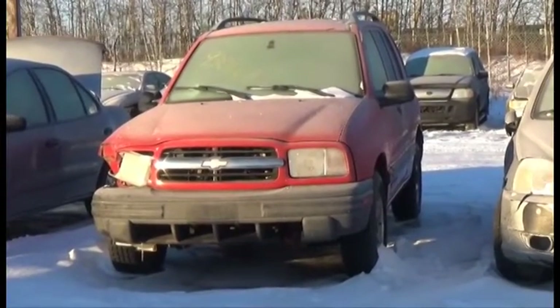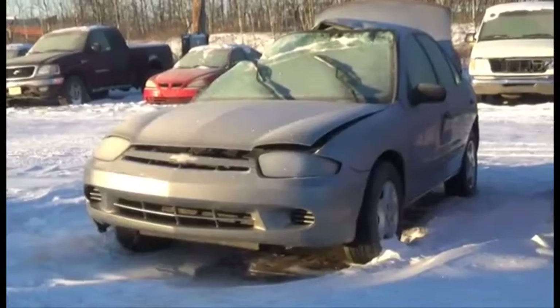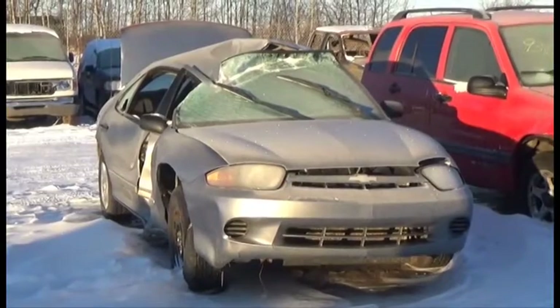Lot number 2 is the O1 Chevy Tracker, AOD, Loaded, 100 miles. Lot number 1 is the O3 Chevy Cavalier, AOD, Loaded.